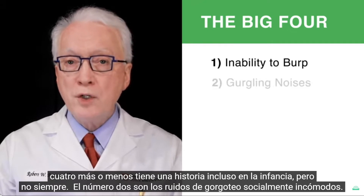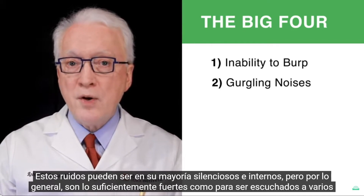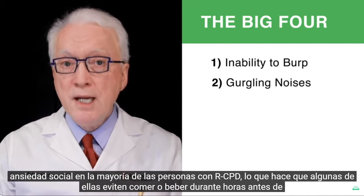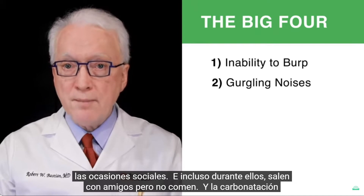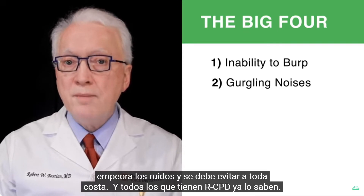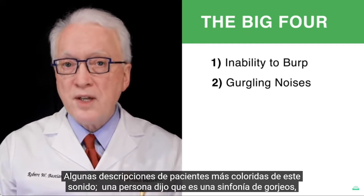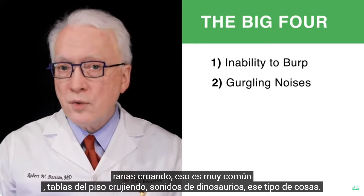Two is socially awkward gurgling noises. These noises can be mostly quiet and internal, but usually they're loud enough to be heard several feet away — and not infrequently, people say all the way to the door of the room. They cause social anxiety in most persons with RCPD, causing some to avoid eating or drinking for hours before social occasions. Carbonation makes the noises worse and is to be avoided at all costs. Some colorful patient descriptions: a symphony of gurgles, croaking frogs, creaking floorboards, dinosaur sounds.